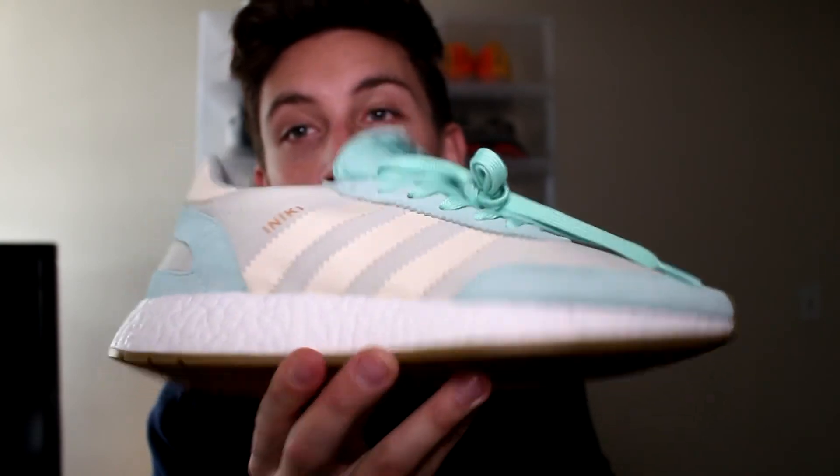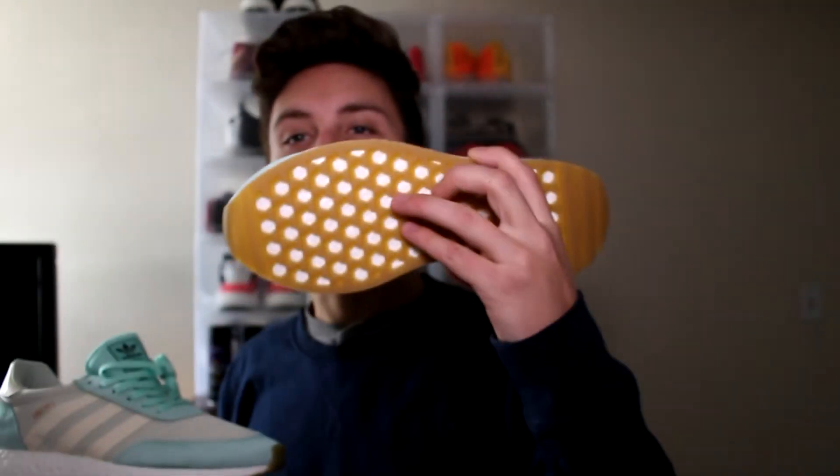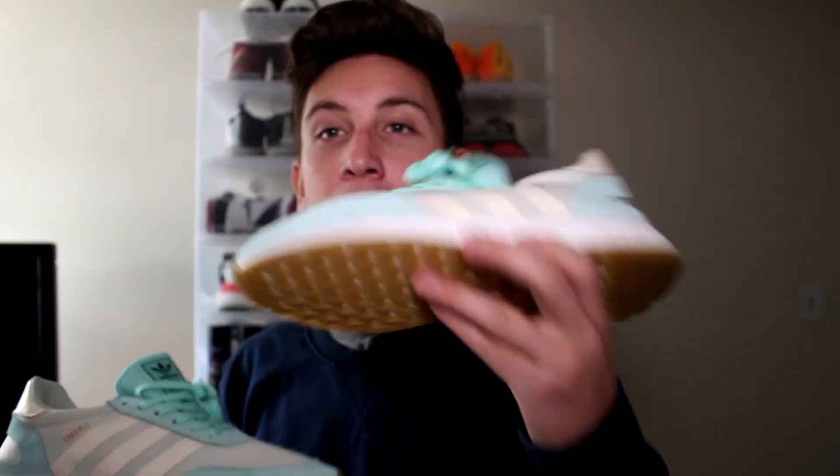Thank you guys for watching. Follow me at tort with six O's on Instagram and Twitter. Let's go ahead and focus on this shoe again — these are dope. The gum bottoms are sick. I love how they didn't go with the white bottoms; they went with the gum, which won't get as dirty as quick.